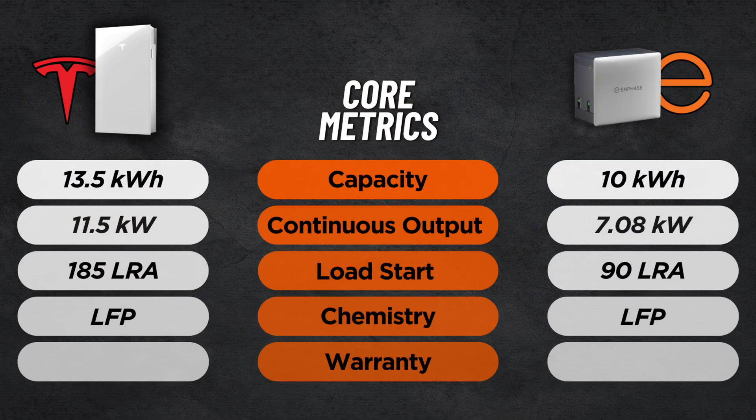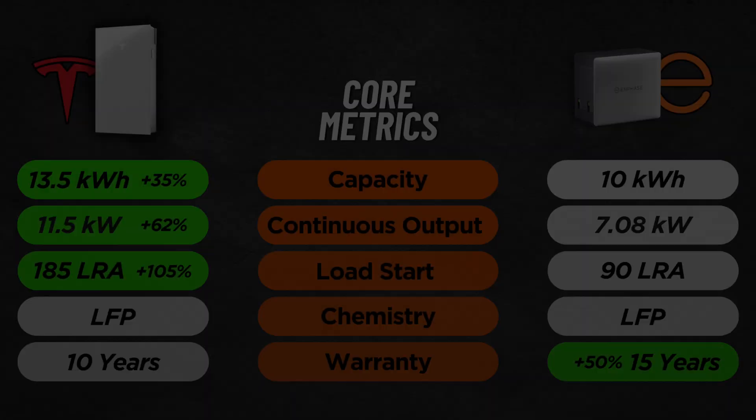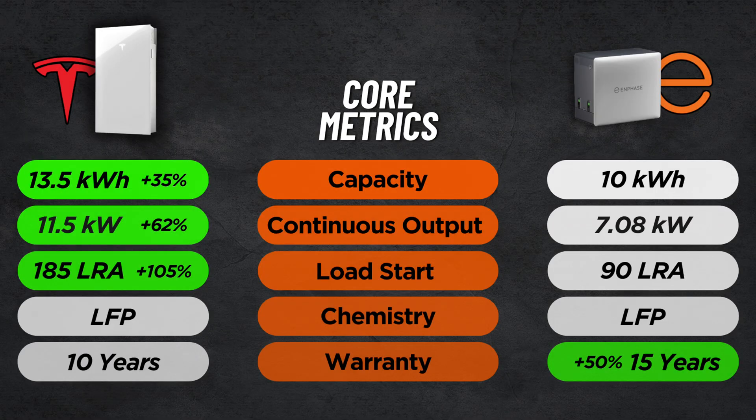Now warranties. Both systems use lithium iron phosphate chemistry, known for durability and safety. Tesla offers a 10-year warranty with unlimited cycles and guarantees 70% capacity retention. Enphase goes further, offering a 15-year warranty or 6,000 cycles with a 60% capacity guarantee — that longer time horizon can give consumers extra peace of mind. So on paper, Tesla leads in raw capacity and power output while Enphase has the advantage on warranty. One Enphase 10C is essentially 75% of one Powerwall 3, but there is much more to choosing a battery system than just the spec sheet.